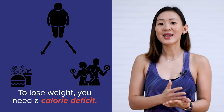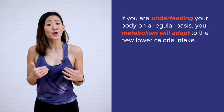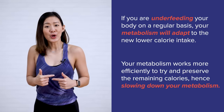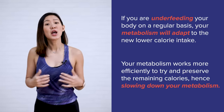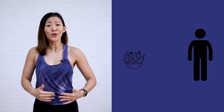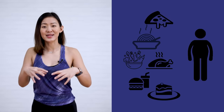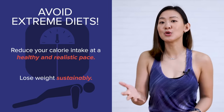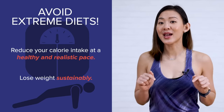In order to lose weight, you need a calorie deficit. However, an extreme calorie deficiency long-term can wreak havoc on your metabolism. If you're underfeeding your body on a regular basis, your metabolism will adapt to the new lower calorie intake, working more efficiently to preserve the remaining calories, hence slowing down your metabolism. You will lose weight, but is this sustainable? Once you go back to your normal ways of eating or increase your food intake, that's when you will start piling on the weight again — and it happens really fast. Avoid extreme diets. Instead, reduce your calorie intake at a healthy and realistic pace, which can help you lose weight and at the same time you know you can sustain it for life.